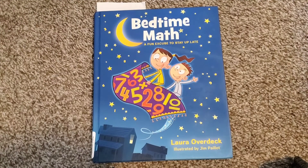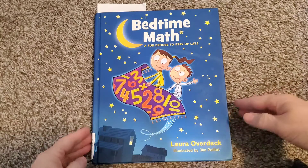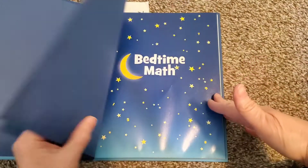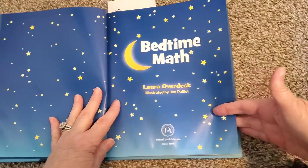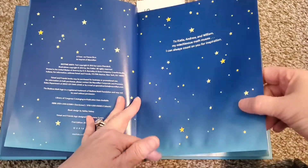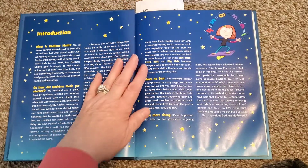So now I'm going to give you a quick look. As you can see, this is the book that we are currently reading with Hope in the evening, and she is really, really enjoying this book so far. Let's just take a look inside — it just makes math really, really fun. You'll notice this book's a little crinkly.